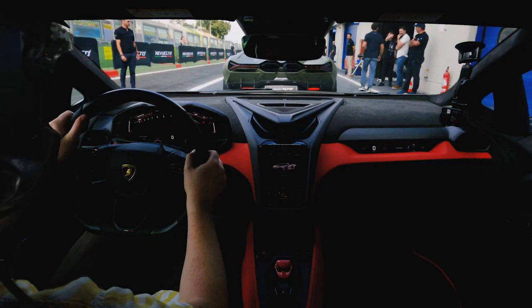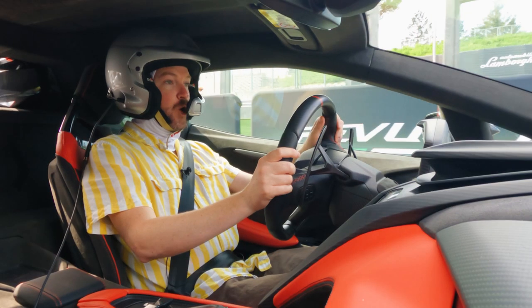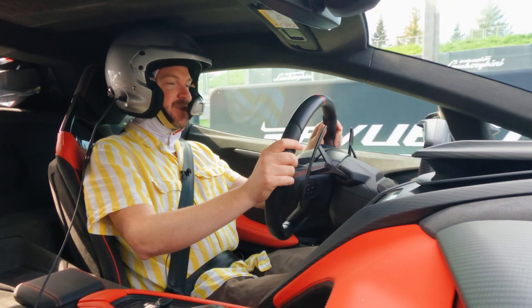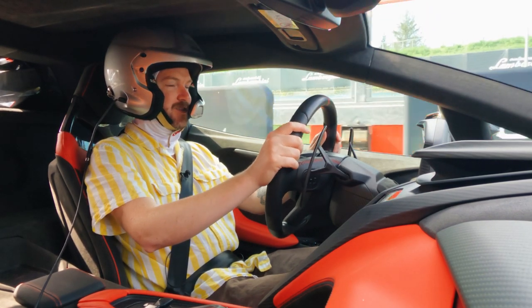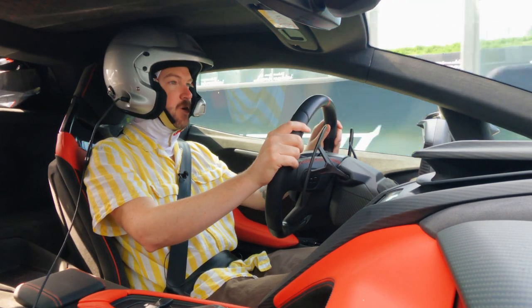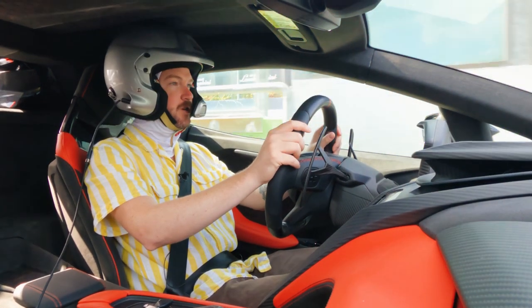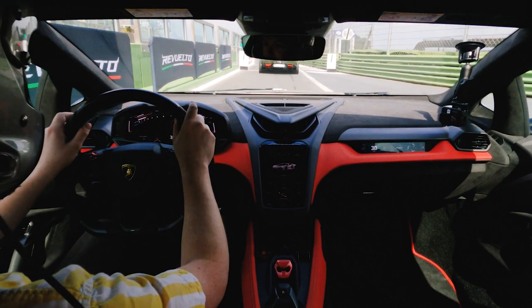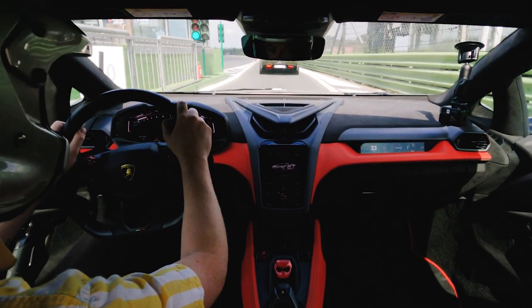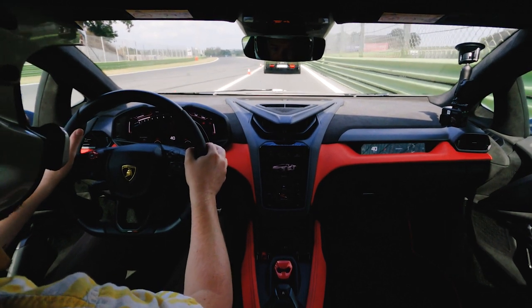Behind the wheel in the Lamborghini Revuelto: 1001 horsepower. It's Lamborghini's first plug-in hybrid and the world's first V12 plug-in hybrid. It's all-wheel drive, but instead of a mechanical driveshaft connecting the front wheels, it has a pair of electric motors that give it true torque vectoring. Those electric motors provide 350 newton-meters to the front axle, and it can vary the wheel torque from side to side by up to 2,100 newton-meters — an absolutely incredible amount of variation when the rubber hits the road.